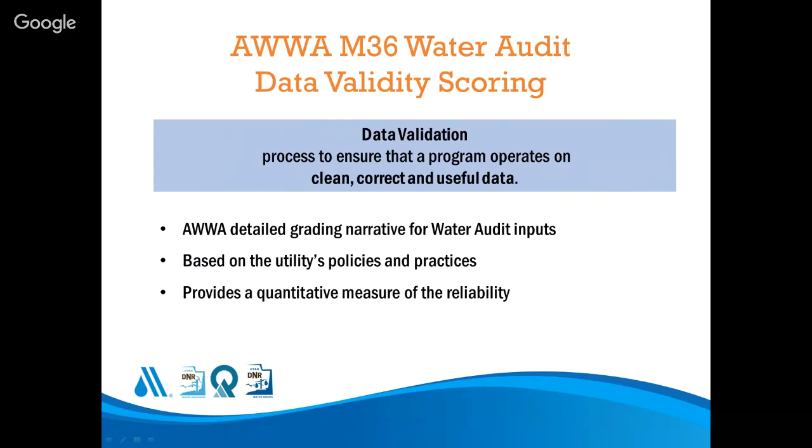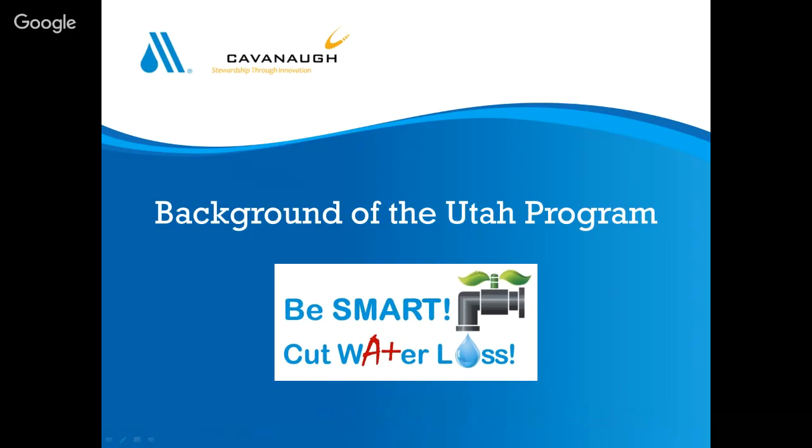Each data input in the water audit software has a score you assign next to it, with descriptive criteria for what your grade should be based on your practices. It provides an overall score on a scale of zero to 100 once you've scored all items individually. The important part is that it provides a quantitative measure of the reliability of your data.